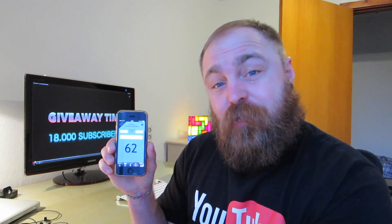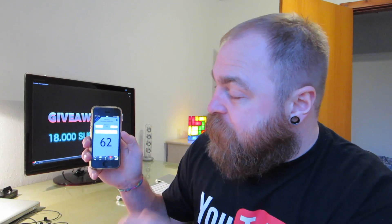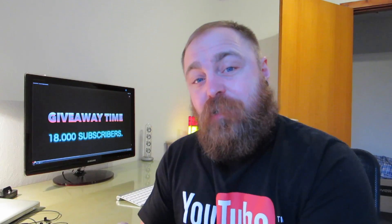I click generate — first number is number 62. So number 62 is the first number, I'll remember that. Then the next number is 21. So 62 and 21. All right, let me just go ahead and find all the people who got the right numbers.